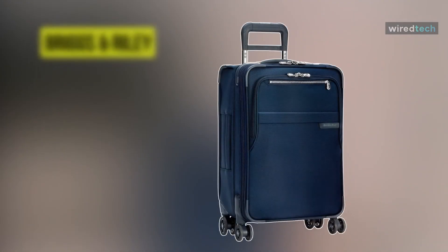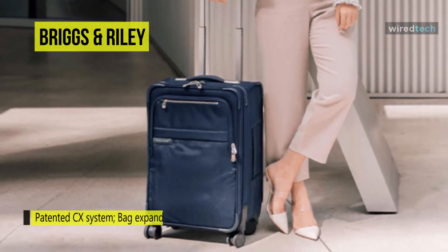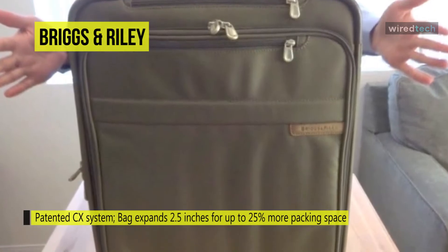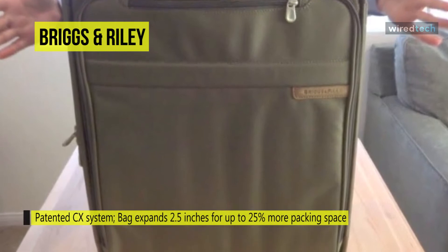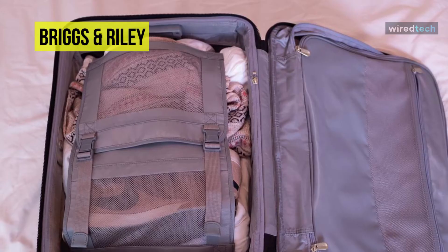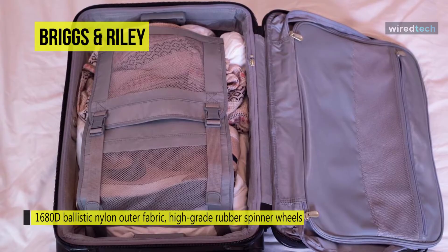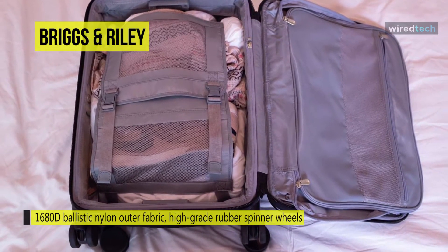Next is Briggs & Riley. If you are a regular flyer willing to invest in a higher quality product, the Briggs & Riley Baseline Domestic Carry-On Expandable Spinner is for you. From the zippers to the wheels to the wrinkle-resistant suit compartment, it is made to the highest standards and has a higher proportion of usable space than any other spinner bag on the market. It also features a uniquely effective ratcheting CX compression system that allows travelers to fit an entire extra outfit within the same external dimensions as most other carry-ons.